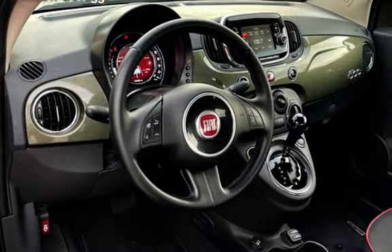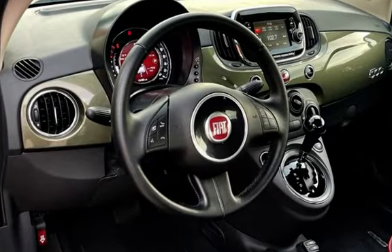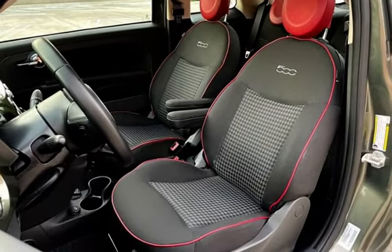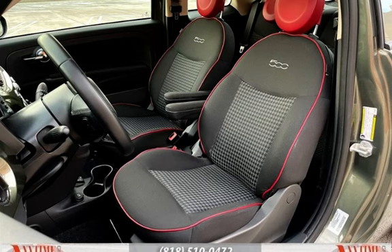Child seat anchors, seat belt force limiters, power door locks, stability control, traction control, wireless data link, spare tire kit, and window defogger.